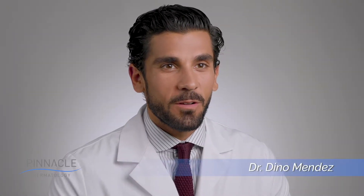Hi, my name is Dino Mendez. I'm one of the plastic and reconstructive surgeons at Pinnacle Dermatology. For breast augmentation, the process begins in the preoperative period, where together we'll decide on an implant of your size and shape choice.